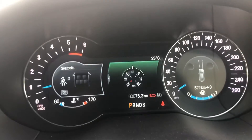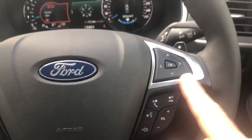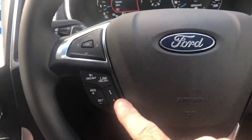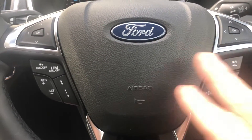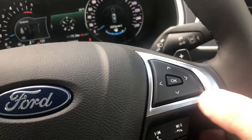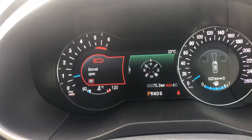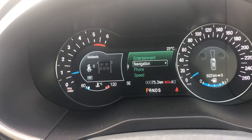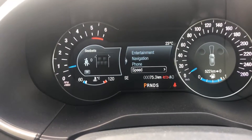The dash is pretty much a slight tweak on what the Ranger has. You've still got your dual paddles on both sides, though they're a slight variation - pretty much on the opposite side compared to the Ranger. With your function button on the right-hand side, that'll go through your centre display - you can go through navigation, phone, speed, or whatever you need.